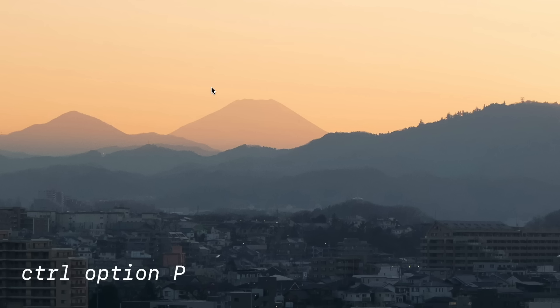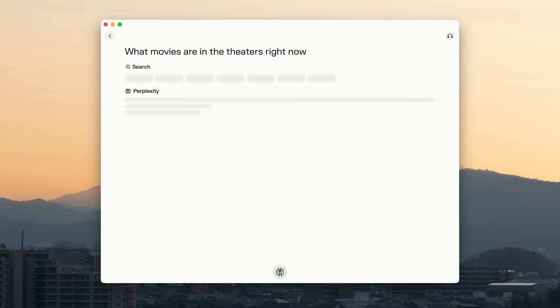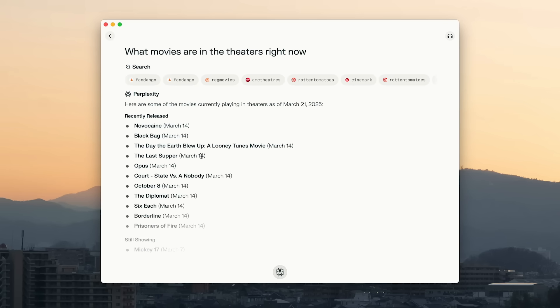For searching stuff with voice, I use an app called Perplexity, which is the fastest and most efficient search I've found. If I want to search anything up, I just hit a keyboard shortcut, Control Option P. For example: 'What movies are in the theaters right now?' — and boom, it shows me all the movies in the theaters right now.